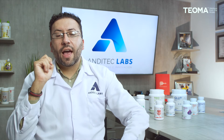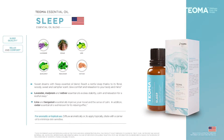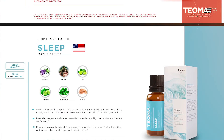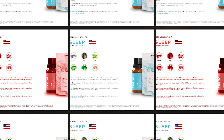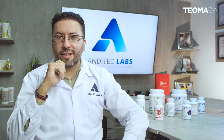We also have Sleep essential oil blend. As its name says, it's designed to improve your sleep quality, help you relax, and provide comfort during the night. It contains essential oils such as lavender, cedar, lime, bergamot, marjoram, and vetiver — a great blend that will help you obtain that sleep quality that many of us desire.